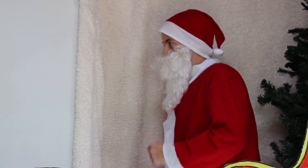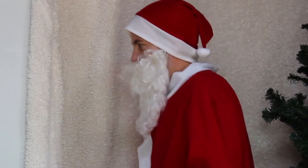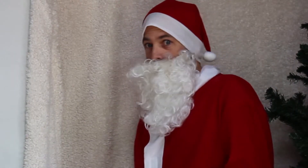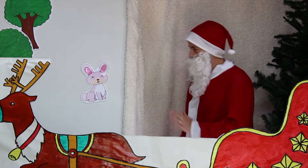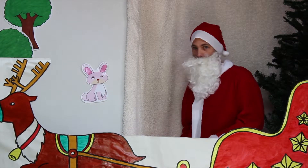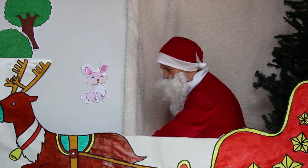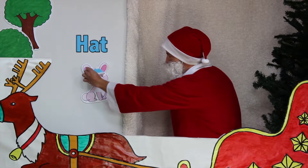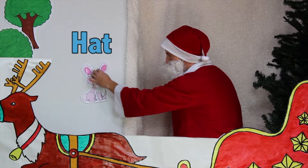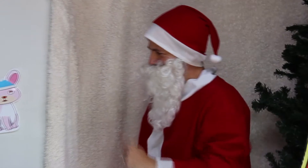Jingle bells, jingle bells, jingle all the way. Oh look! It's a rabbit! Hi rabbit! Let's see, what presents should we give a rabbit? I've got it! Here's something for you — we'll give you a hat. The hat will keep his head warm. Alright, goodbye rabbit! Let's go look for another animal.